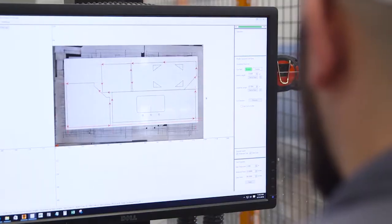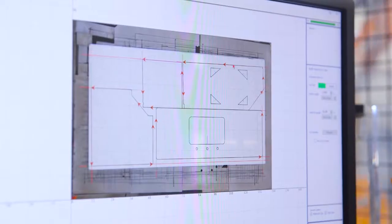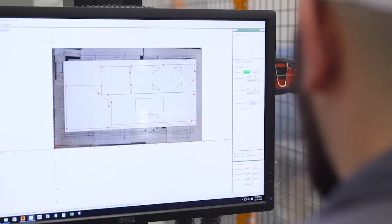No questions asked, no waiting on anybody else. Having the capability of doing programming changes and switches at the machine is definitely a huge advantage. One of the reasons why we went with the RoboSawJet is to give us that capability to go on the fly and make changes as needed at the machine.